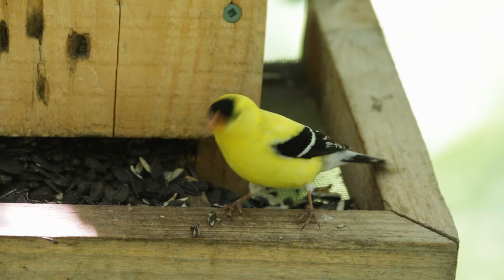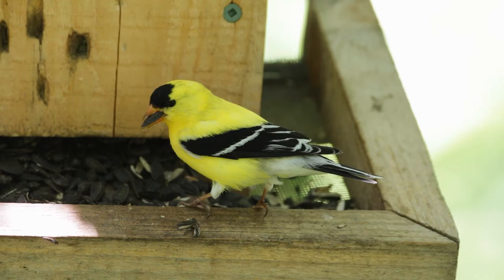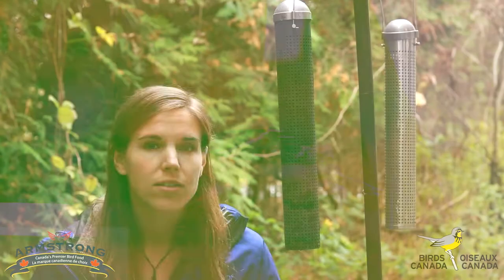Hi, I'm Andrea Gress with Birds Canada. You're gonna really notice American goldfinches in the spring when suddenly there is a burst of bright yellow at your feeders. The males in their breeding plumage become very bold yellow. They'll have a black patch on their forehead and black wings.